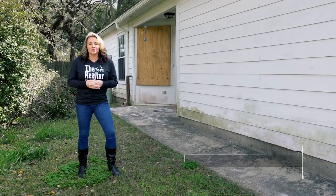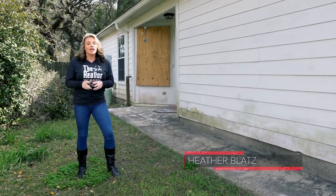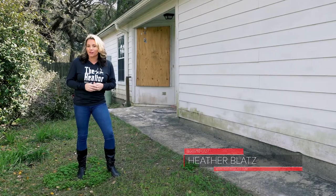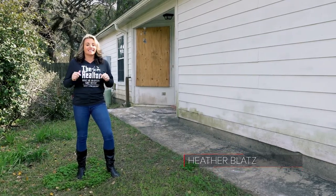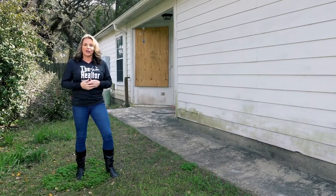Hi, I'm Heather with the Heather Blatt's Real Estate Group of Keller Williams on the Emerald Coast. If you are watching this video, then you are one of the first to view a soon-to-be beautiful renovated project. Today, we're going to take a look at its demo stage. Let's go look.